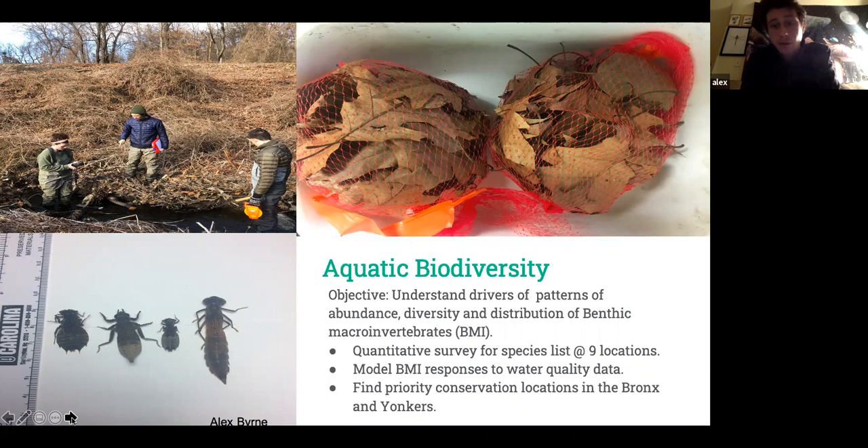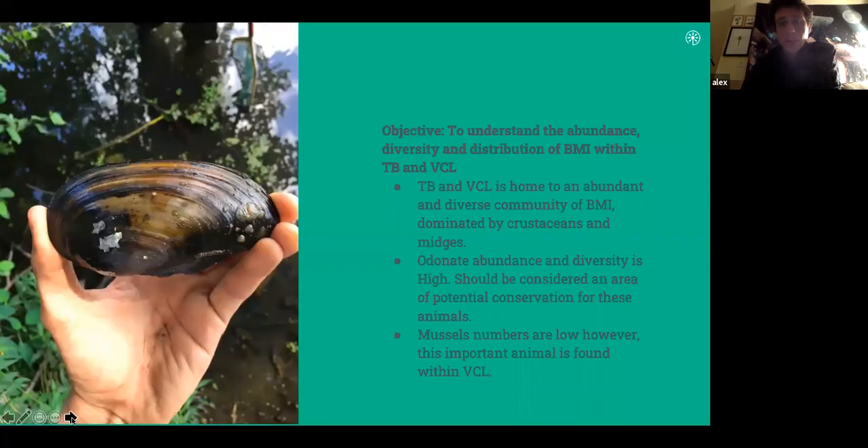We were hoping this work would help find priority conservation locations within Tibbetts Brook — if we found a particularly rare species, that would give us reason to focus restoration there. Our objective was to understand abundance and distribution, and to model and map the habitat ecology of these organisms. Our most abundant families within Tibbetts Brook and Hester Imperial Pond were crustaceans and midges — both non-biting midges (chironomids) and biting midges (black flies) — along with isopods and amphipods.